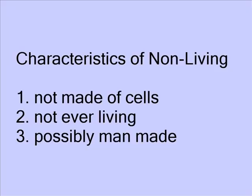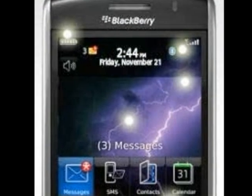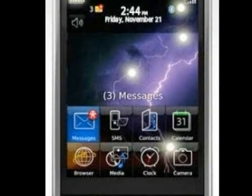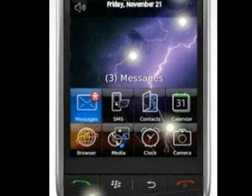Another category is the Non-Living. The characteristics of something non-living: it is not made of cells, it was not ever living, and possibly it is man-made. This Blackberry phone is non-living — it's not made of cells and it's never been alive, even though some people act like it's their best friend.